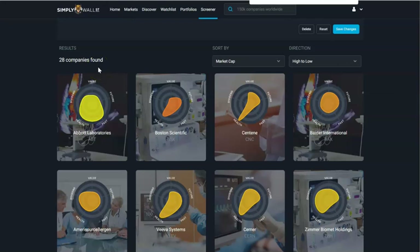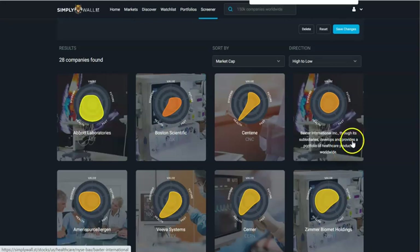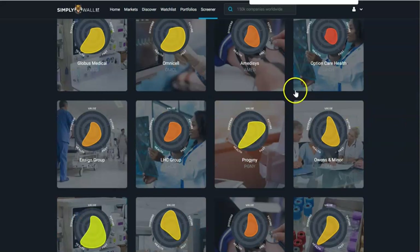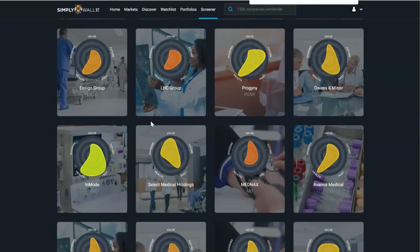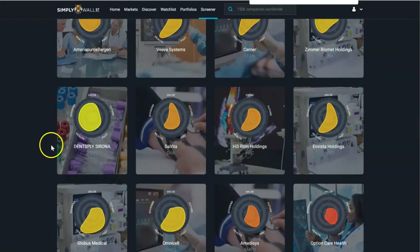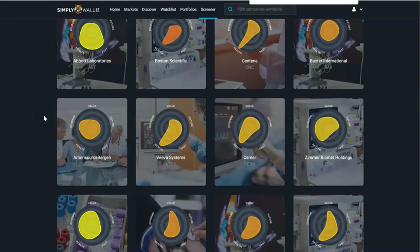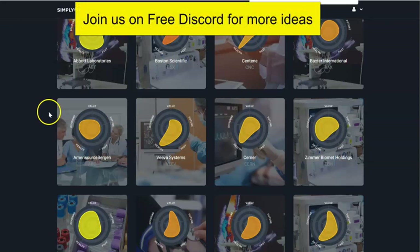Boston Scientific — I think they make robotics. Baxter International makes various different healthcare products worldwide. I don't know this company well — ticker BAX. Viva has been a nice steady performer for me, ticker VEEB, and it's been on my watch list for a long time. And I'm going to add OmniCell and InMode, ticker INMD — anesthesia products. This is how I do it: I look for big green snowflakes and companies I may have heard of, then move to the next step to learn more. Please leave a comment below on how you filter and find good stocks to trade.